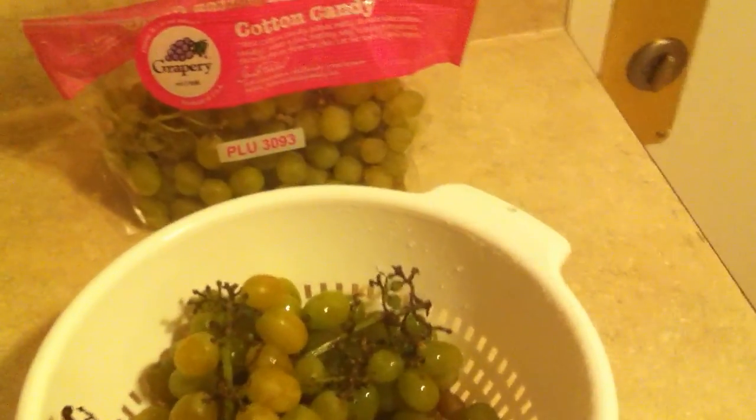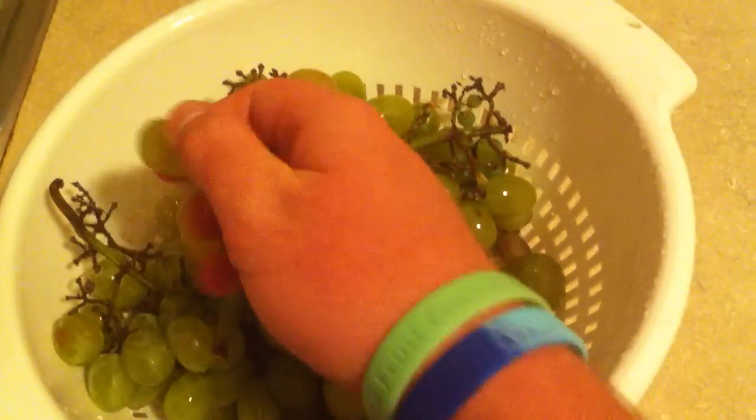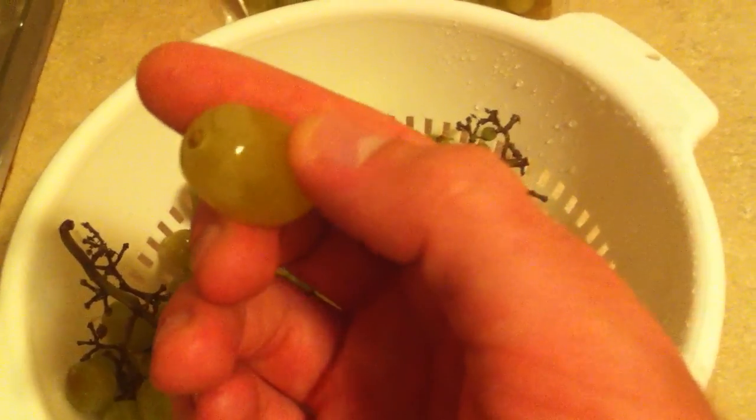They're non-GMO. They are not certified organic, but they do have good growing practices. And let's try one of these — I'll tell you how it tastes. This is what they look like: nice and light green. And they have an amazing flavor that I'm going to tell you what it tastes like right now.